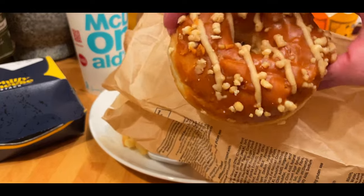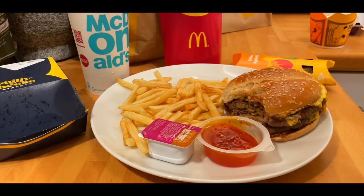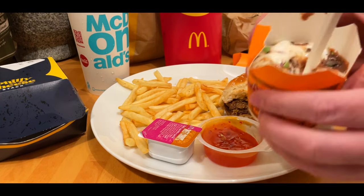The Toffee Apple Donut had the compote running through the middle and toffee pieces on top — really nice. I can't fault McDonald's donuts. There are a lot of places that say gourmet and their donuts are nowhere near as good.